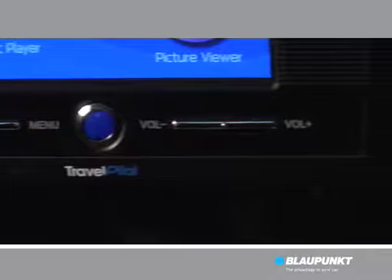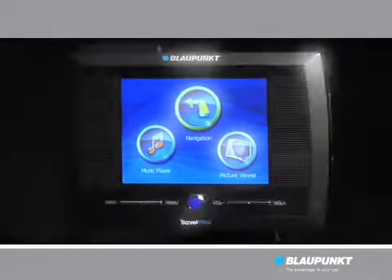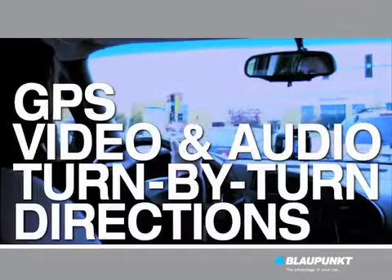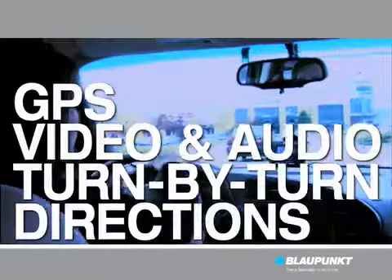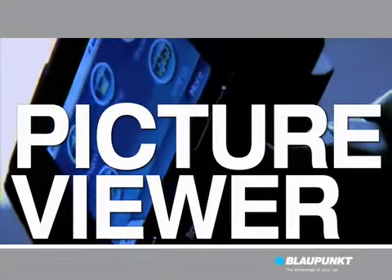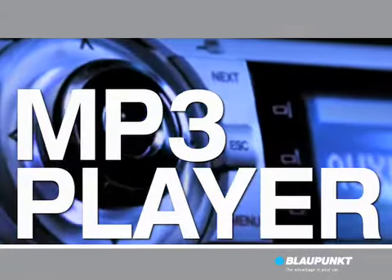Get GPS visual and audio turn-by-turn directions to just about any location in the US and Canada. The Travel Pilot not only talks you through to your destination with pinpoint accuracy, it can also display photos and play MP3 music through your vehicle speakers.